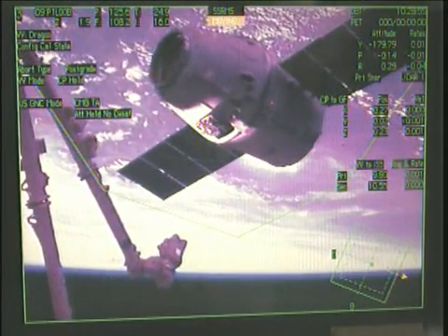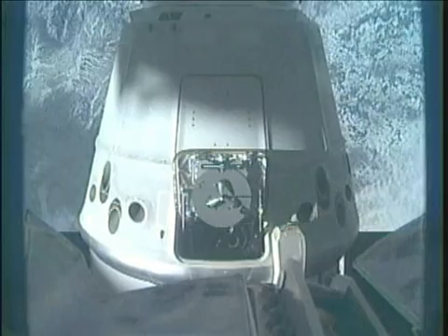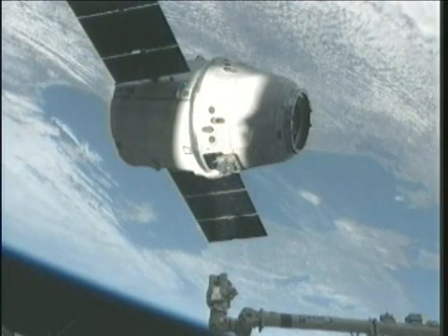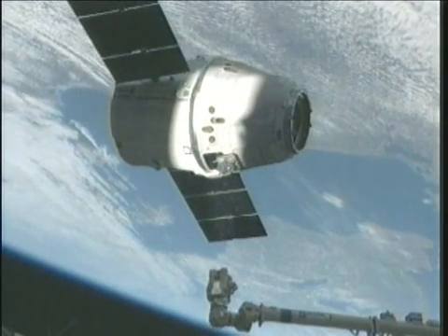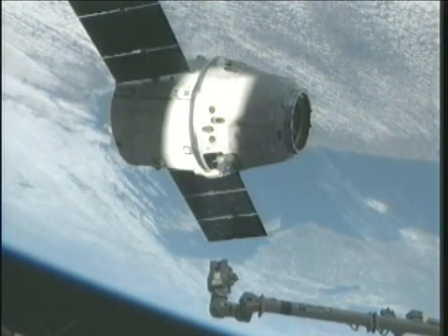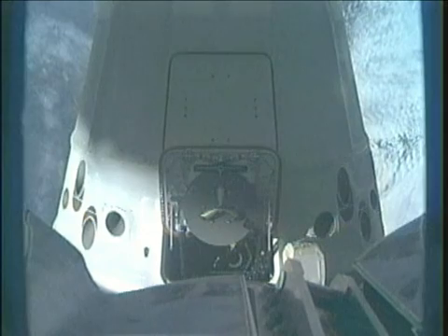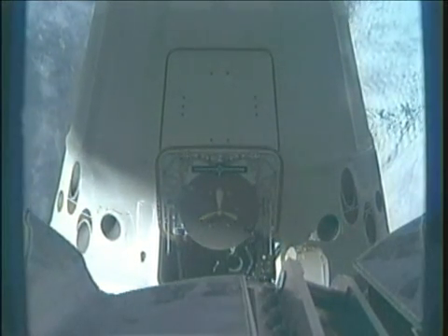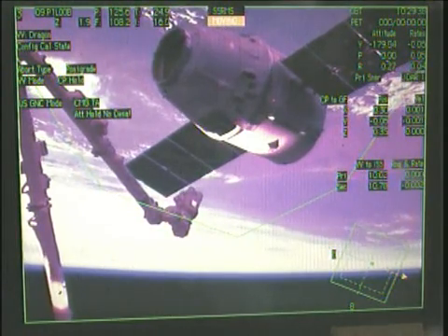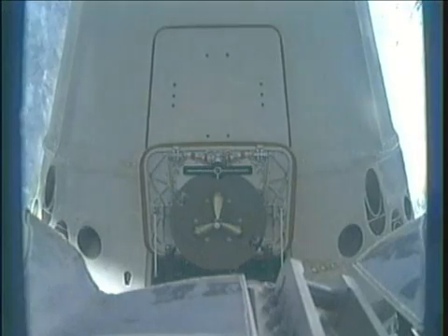The robotic arm here down in Houston confirming that robotic arm in motion, continuing to close in on its capture point located there on the Dragon spacecraft. Don Marshburn and Kevin Ford inside the cupola controlling this arm reaching out for grapple with the Dragon. Canadarm2 continuing to close — both vehicles, the station and the Dragon, in free drift right now. A view from the robotics workstation as these two Expedition 34 crew members continue to maneuver that robotic arm in. It's currently about three meters out from the capture point on Dragon.